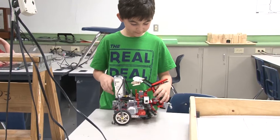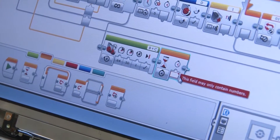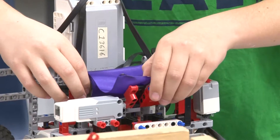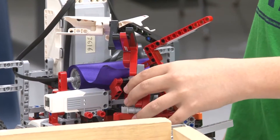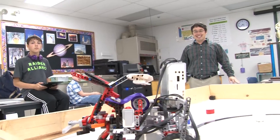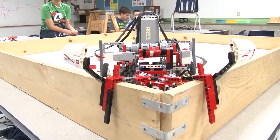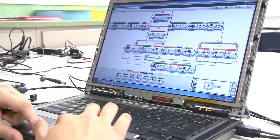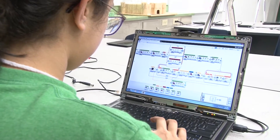In my experience, the students really like building the robots but programming becomes the make or break. You have to design a robot that can get all of the points that you want it to get. It's got to be able to accomplish every one of the tasks, so you've got to design it well, but then you've got to do all the little nuances required for it to actually perform those tasks, which is a lot of programming, a lot of trial and error, and it takes a lot of work.